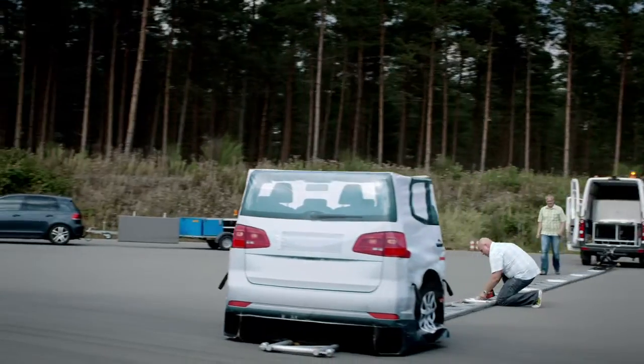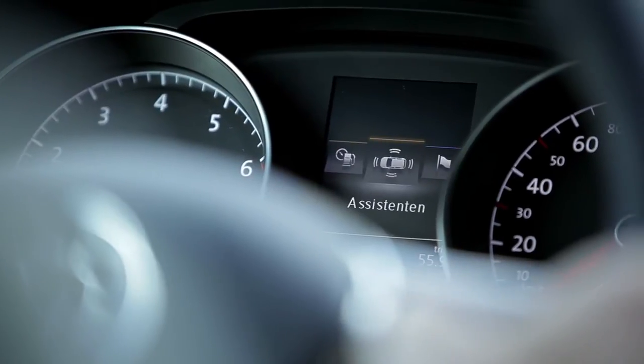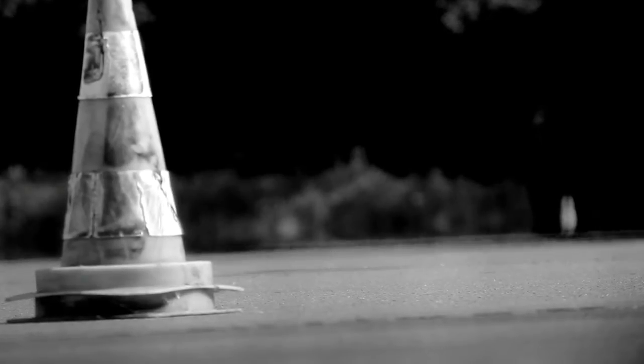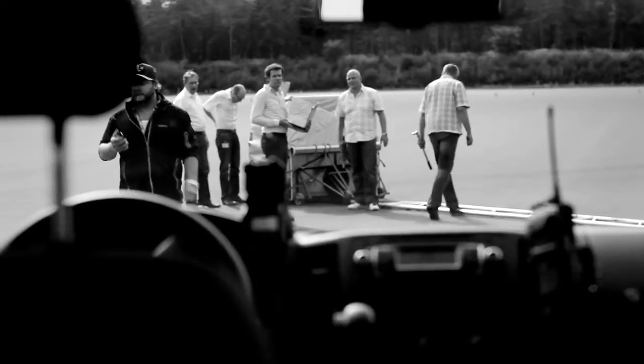We start with prototypes. Then we test the functions, develop the enhancements step by step and perfect the functions in detail, perfecting display and operation. Everything is ready. Let's go.